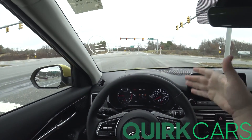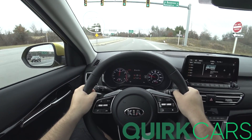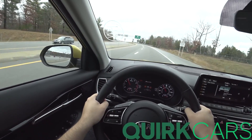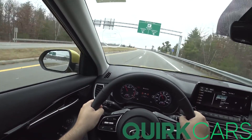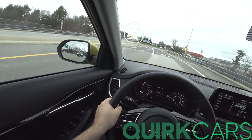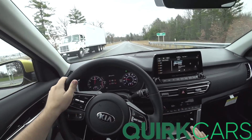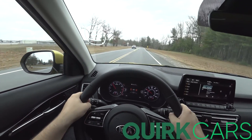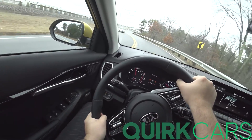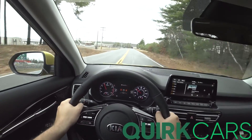Sport transmission mode is already active with Sport mode on, so I'll try manual mode. Handling is phenomenal — the all-wheel drive system allows this thing to just rock it out of corners.